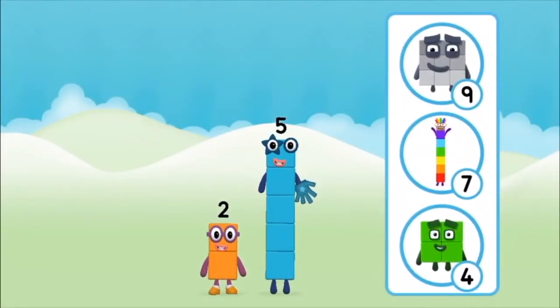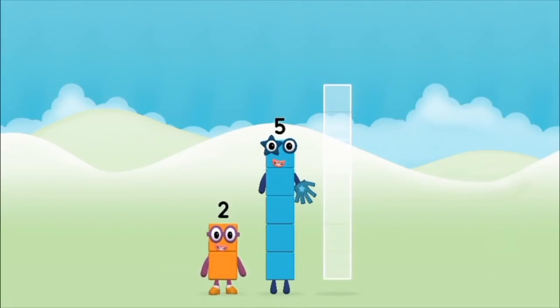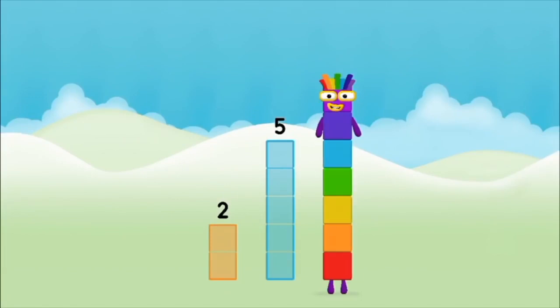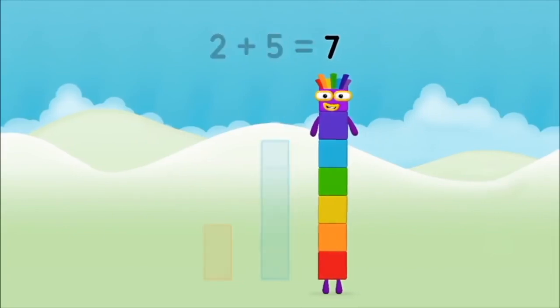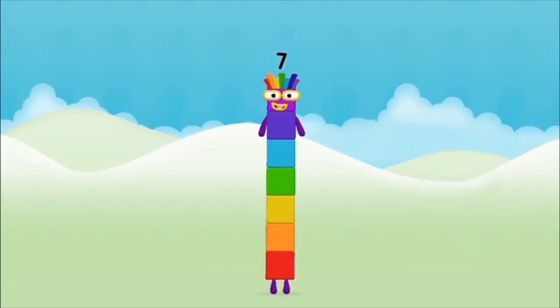What number block will you make when you add these two number blocks together? That's right, now add the number blocks together. Five, two plus five equals seven. Amazing, you made number block seven!